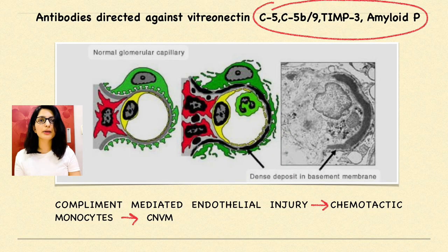What are the clinical implications of this condition? There will be antibody formation against vitronectin, C5, C5b-9, amyloid beta, and TIMP3. These complement factors will cause endothelial injuries and further trigger chemotactic monocytic proliferation, which would lead to CNVM formation and a decrease in vision in the future.